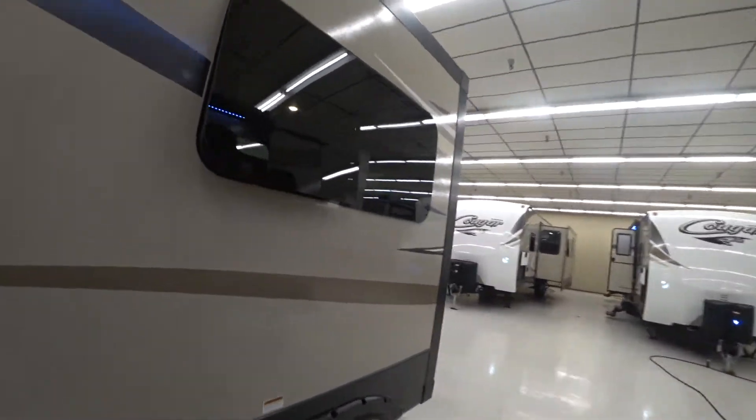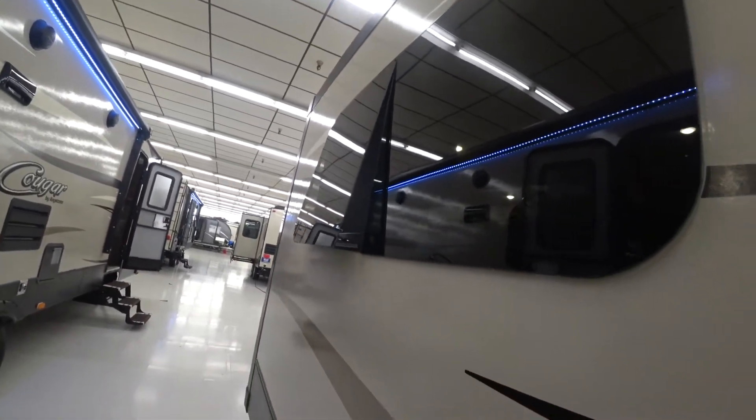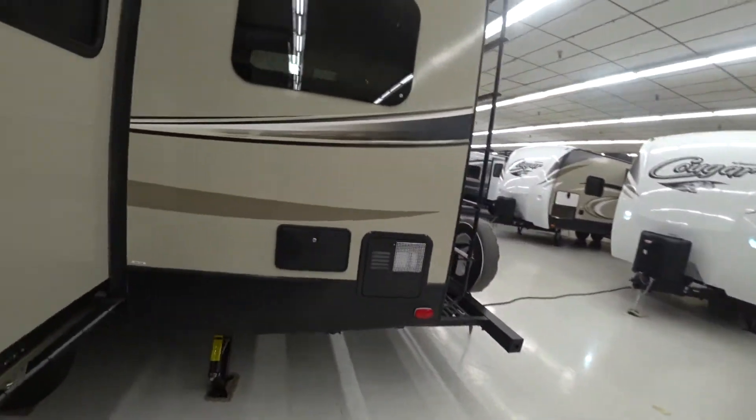I always talk about and try to explain how these frameless windows open and close. They both open in this way, and you can see the design of how they open. So water's gonna hit here and just trickle down. Pretty cool. Frameless windows all around.